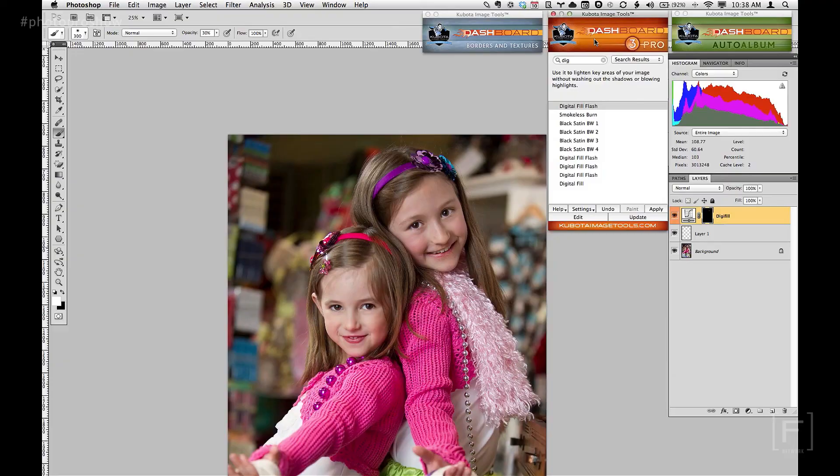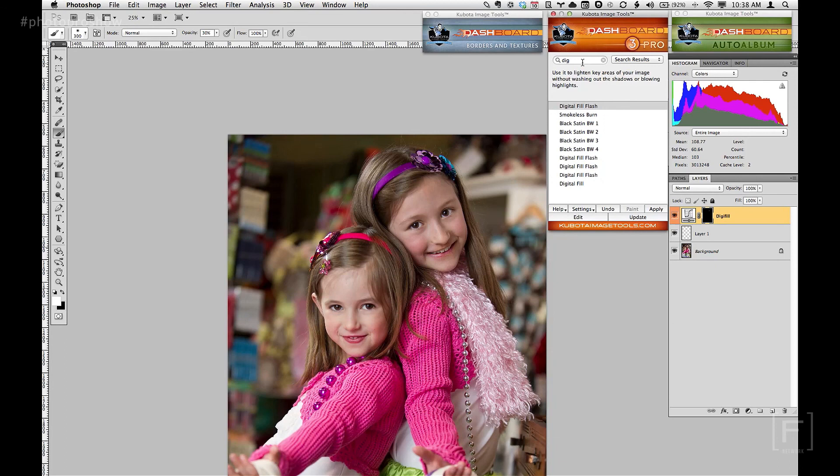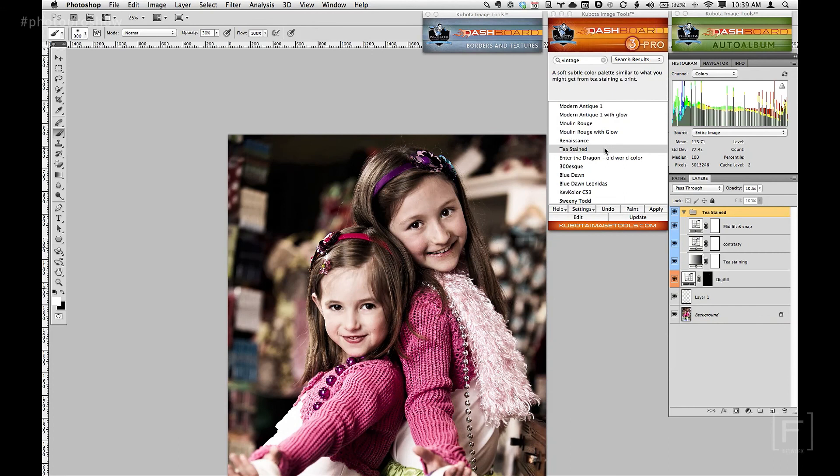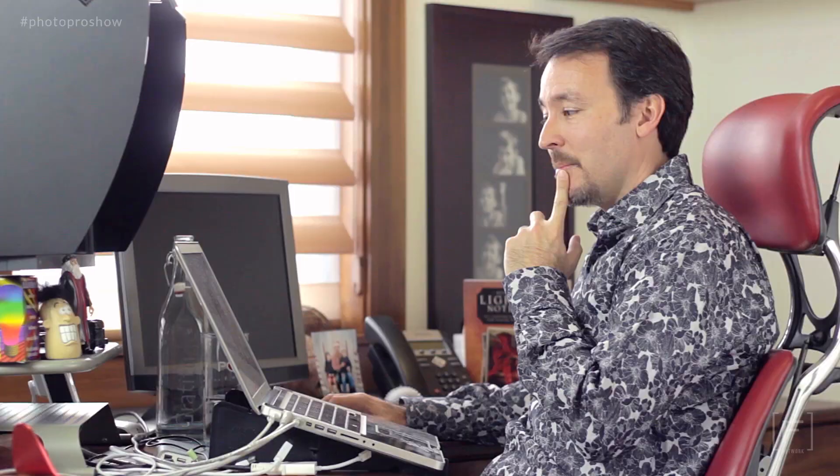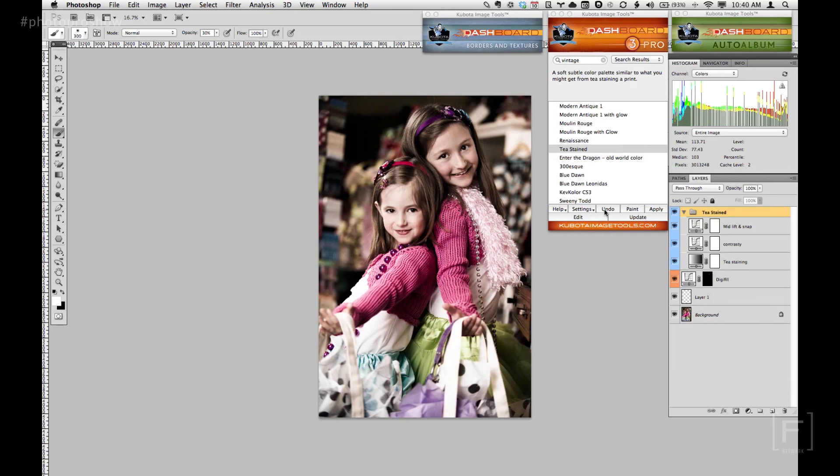Once the retouching and eye brightening is good, the next thing is to think about enhancing the image. I'm going to go for a vintage look. The cool thing about the dashboard is it's all keyworded — so I can type in "vintage" and any actions keyworded with vintage will show up. I've got several options to choose from. Maybe tea stain would be a nice one, so I'll just select it and double-click. It runs the tea stain action — cute, nice little vintage look there. I can undo to see the before and redo to see the after. I like it — nice little vintage look. Very cool.